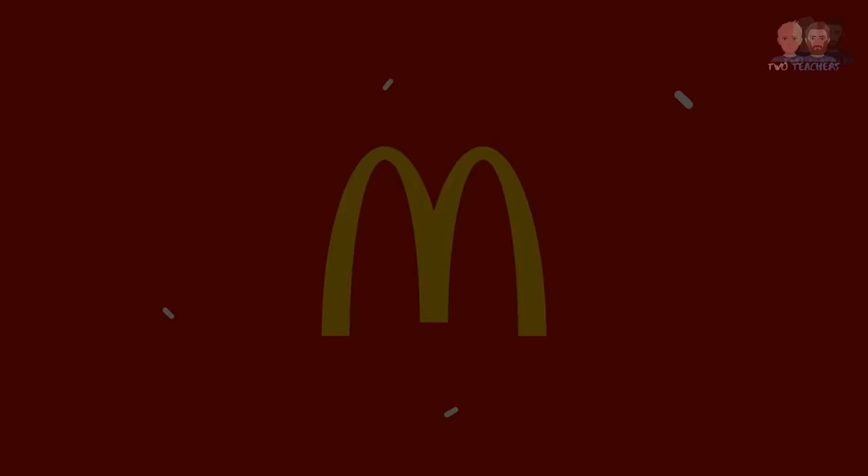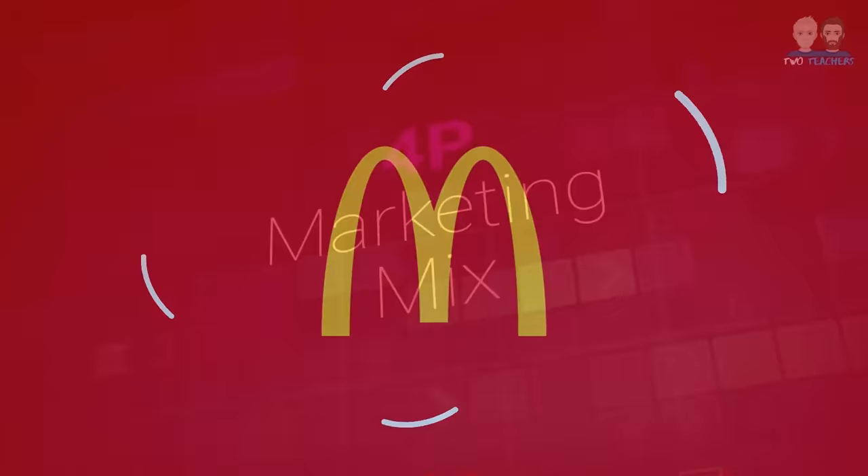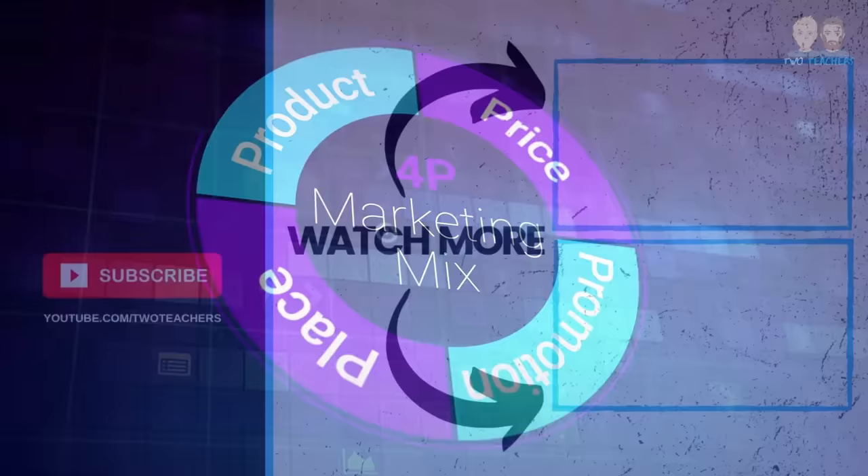Now that we've looked at each of the 4Ps with examples of how McDonald's utilises them, it's important to be aware that the 4Ps shouldn't be used in isolation. For the marketing mix to be truly effective in attracting customers and increasing spending, it's crucial that each element of the marketing mix complements the others.